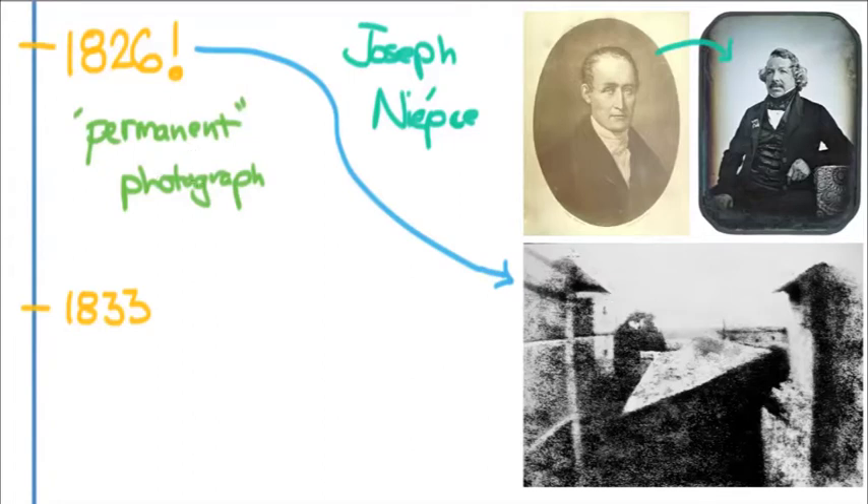You can see some buildings, maybe a field in the back. And if you look really closely, you can see that the sun moved so far during the day that it's actually exposed the walls on both sides, so the lighting is a little off. This was made on a piece of pewter with silver nitrate, and it took eight hours to make.